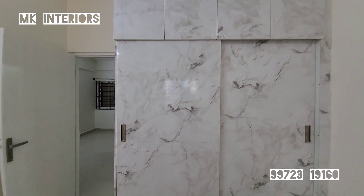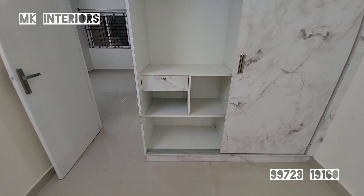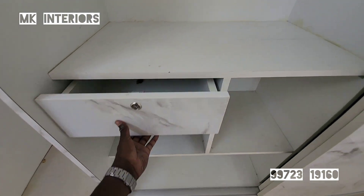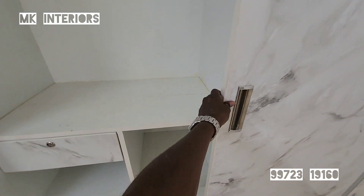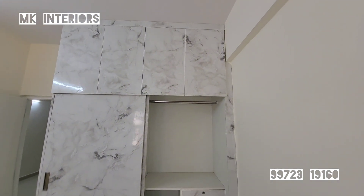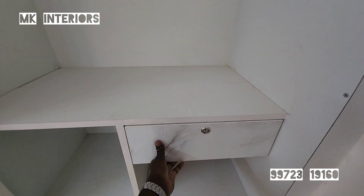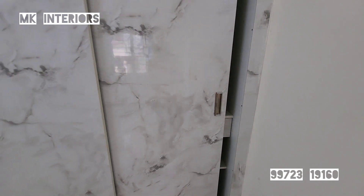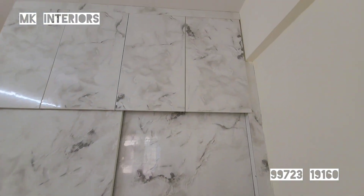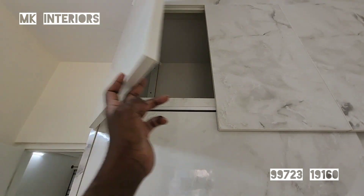We are doing a large cover and a drawer. On the inner side, we are doing a drawer within a drawer. Let's close the loft.